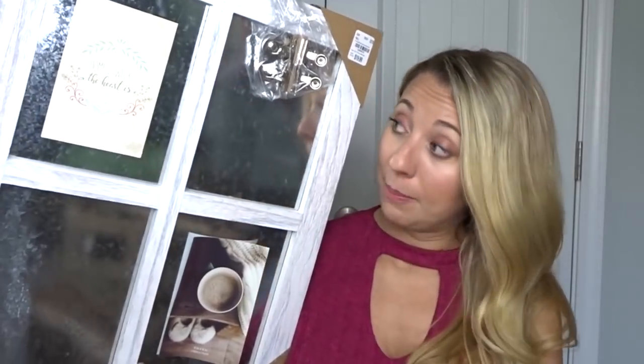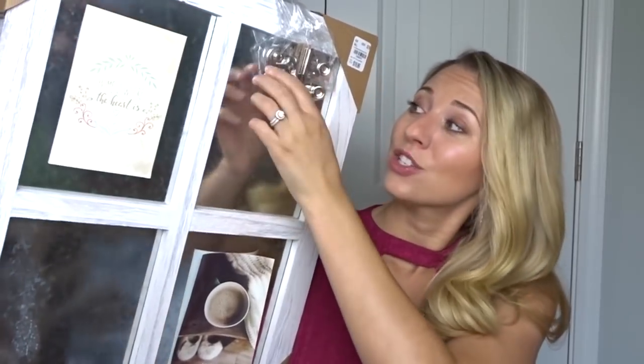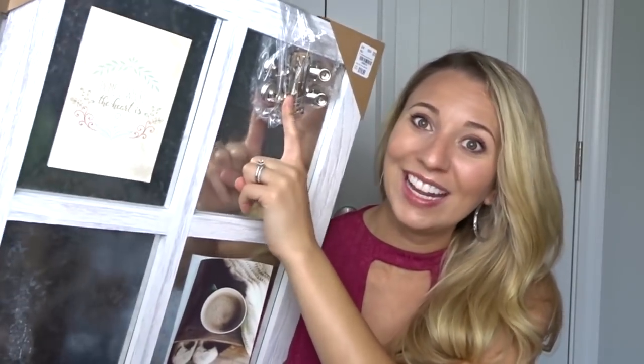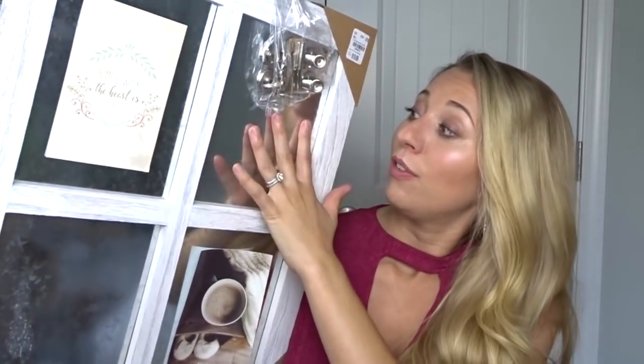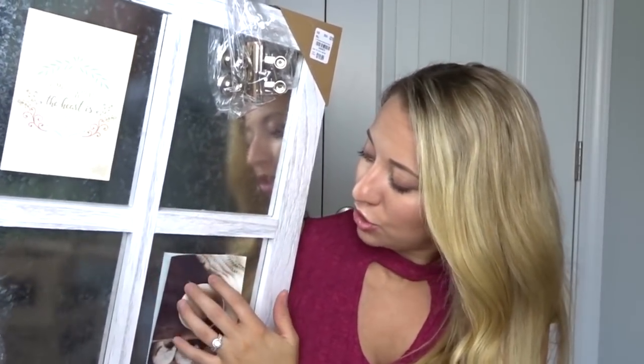The next item is one of my absolute favorite finds. I found this at Tuesday Morning — it is a window pane, and this one has that galvanized steel look behind it and it's magnetic. I can actually use these magnetic clips that it came with. These look very similar to what I used when I was teaching on whiteboards. You can just go to Dollar Tree if you need some. You can use them to clip pictures or whatever you want on this magnetic board. I'm super excited to use it — it has that rustic modern farmhouse look.